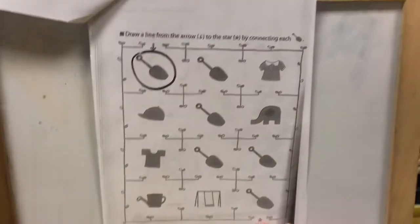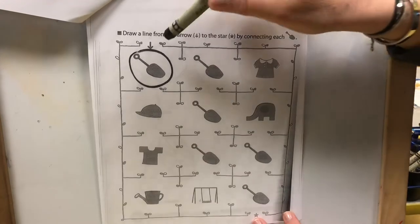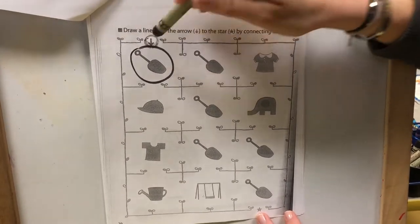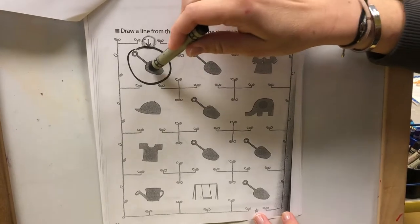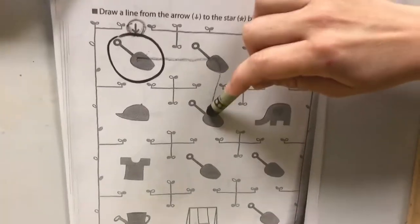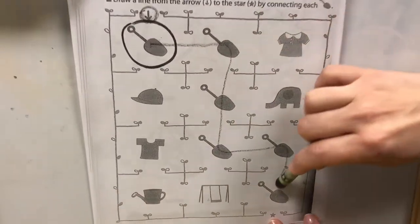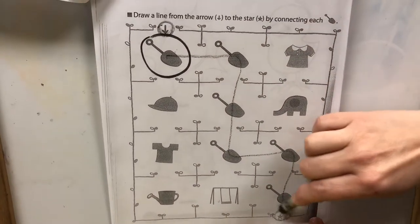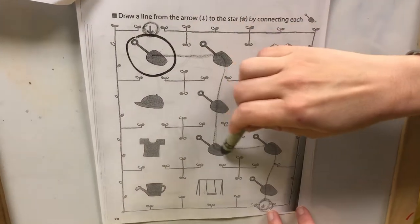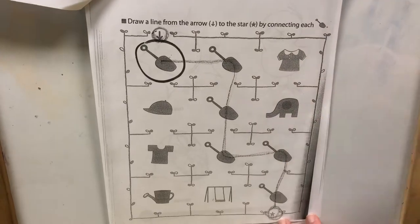The second page, you're going to take your crayon and you are going to start where the arrow is. See the arrow here? And here's a shovel. I need you to find all the shovels and trace all the way down. Stay on that line — all the way to the star. Here's all of the shovels, so make a path all the way to the star.